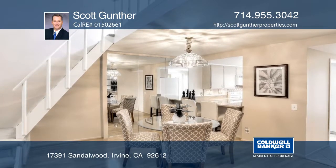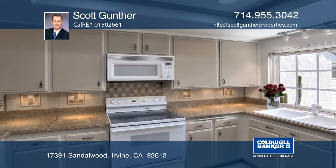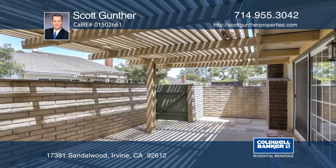The open Cardiff floor plan is comfortable and convenient. There's a cozy fireplace and cathedral ceilings in the living room, which opens to a sunny and private patio.